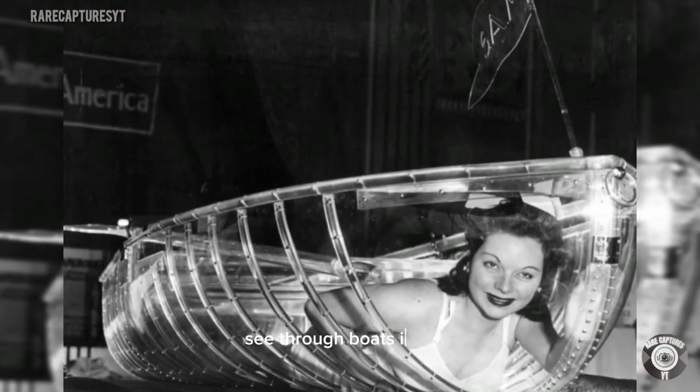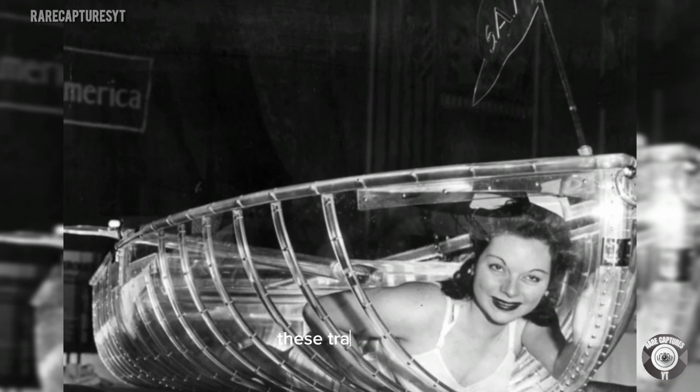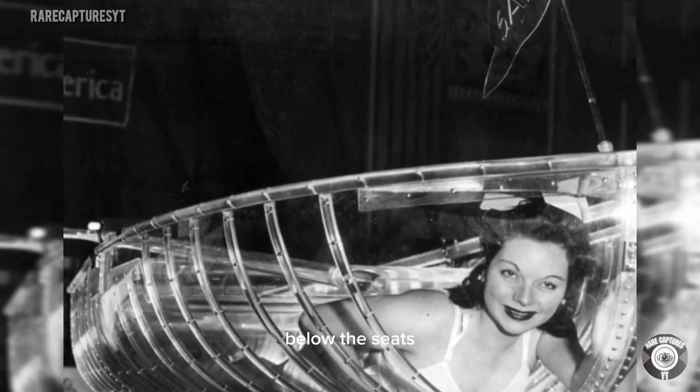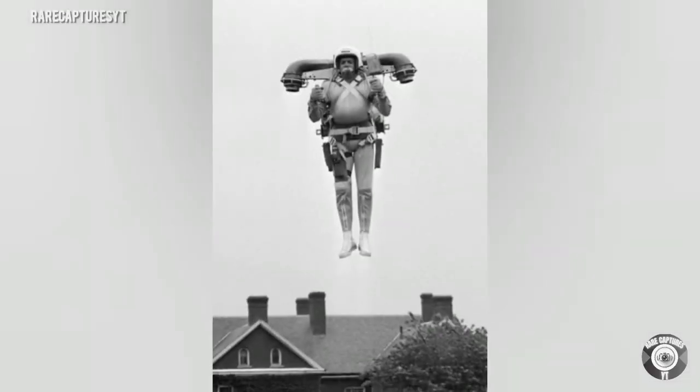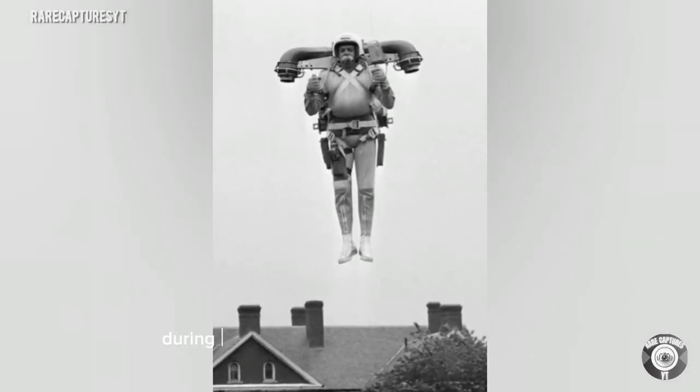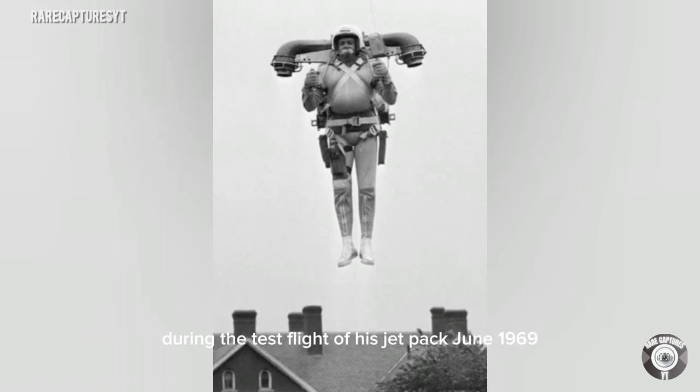See-through boats: in 1941, these transparent lucite rowboats were designed to see everything below the seats. Jet packs — Robert Quarter soared through the air during the test flight of his jet pack, June 1969.